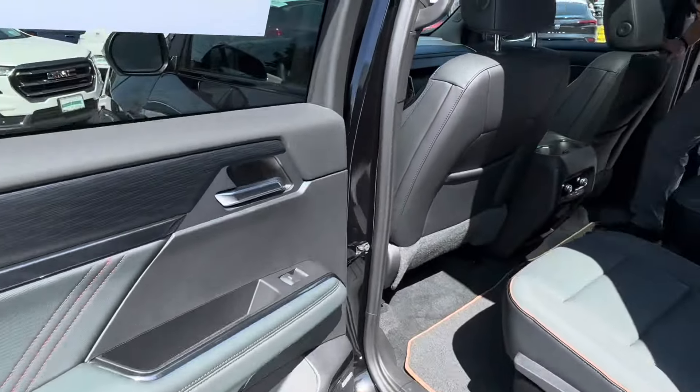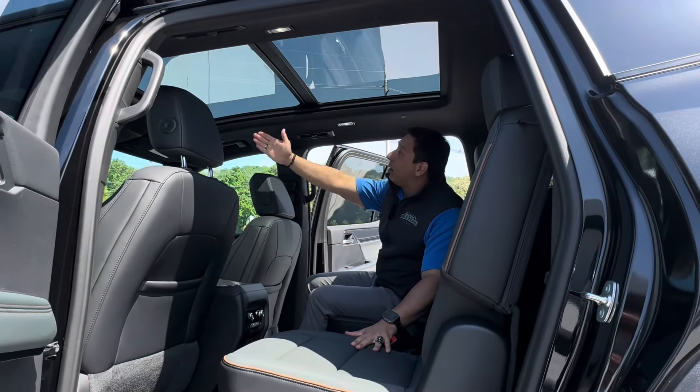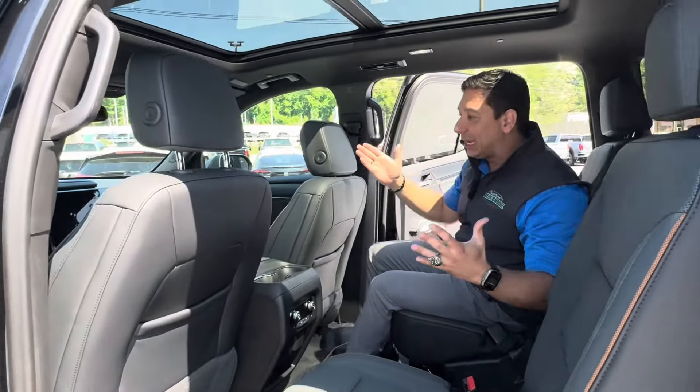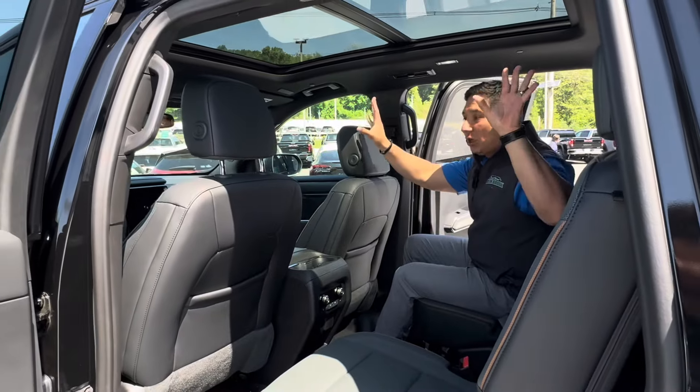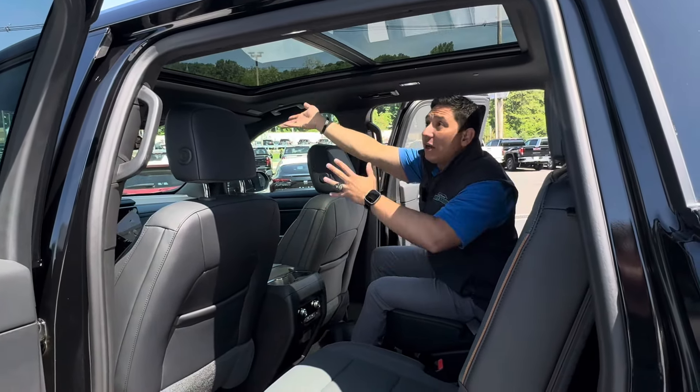Getting inside — very exciting. One of the cool features we now have is the panoramic sunroof. Where the Yukon previously had just two small sunroofs, the Acadia now has the whole panoramic piece, and the first section of it opens up really nicely.